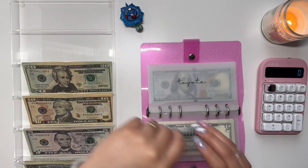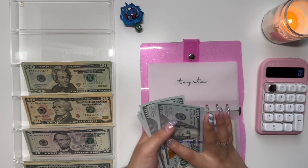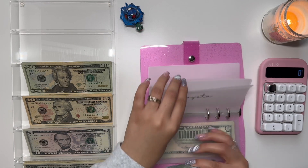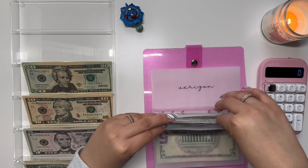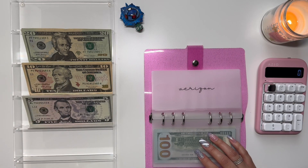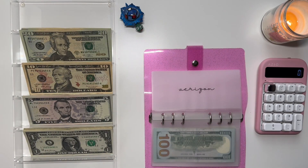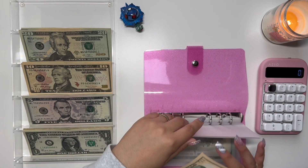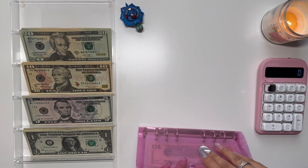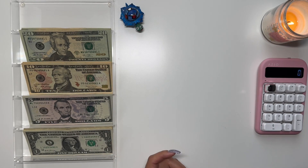Moving on to Toyota, it's getting $300, so we should have $600. I already scheduled my payment for Monday. Counting: one, two, three, four, five — 600. Verizon is going to get $30 today. I'm not quite sure how much the bill is going to be, but the good thing is I have an extra paycheck this month, so I'm able to stuff a little bit more if I need to.